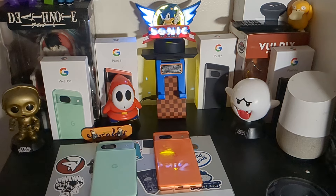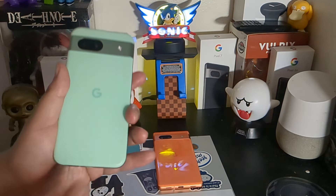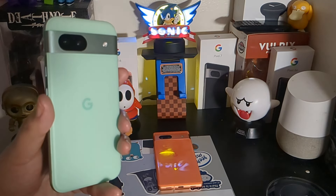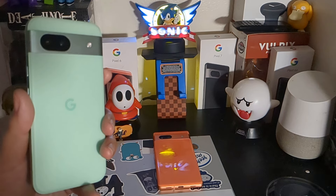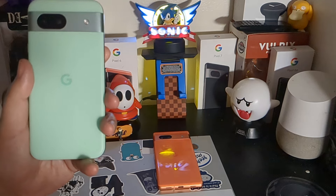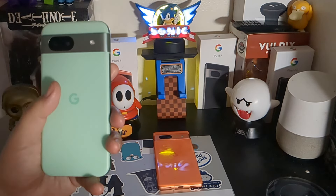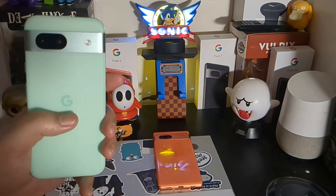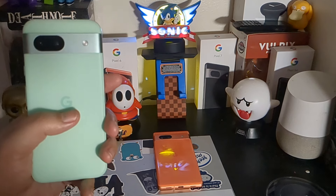Moving over to the Pixel 8a, the specifications are almost nearly similar. It's got a 6.1-inch display with an 81.6% screen-to-body ratio, 1080p at a 20 by 9 aspect ratio with 430 pixels per inch density, Gorilla Glass 3, starts on Android 14 and is set to get Android 15. It has a Tensor G3 processor — a 4 nanometer chip compared to the G2's 5 nanometer — and uses the Immortalis G715 MC10 GPU.